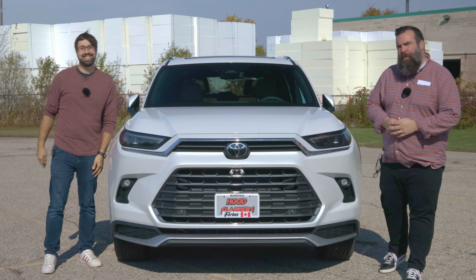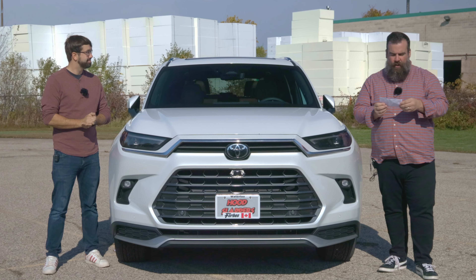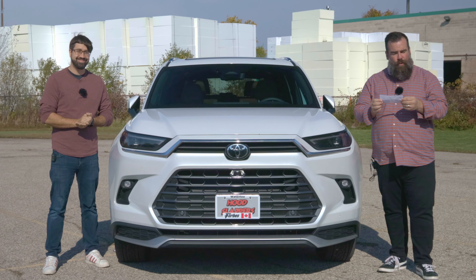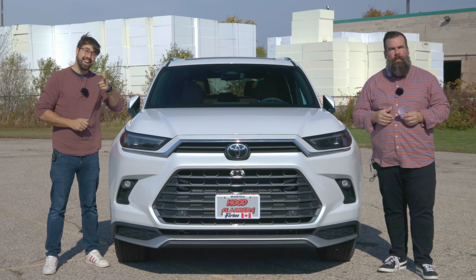Hi, I'm Jared. And I'm David. And this week on Hood Slappers, we're going to be reviewing the 2024 Toyota Grand Highlander Hybrid Max. Don't forget to hit like and subscribe.